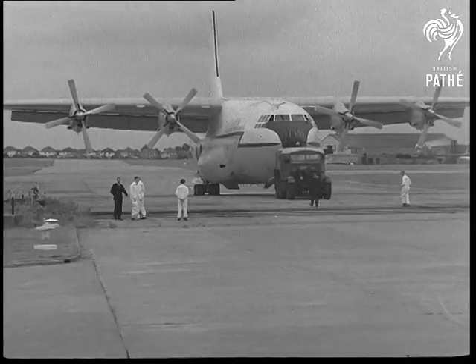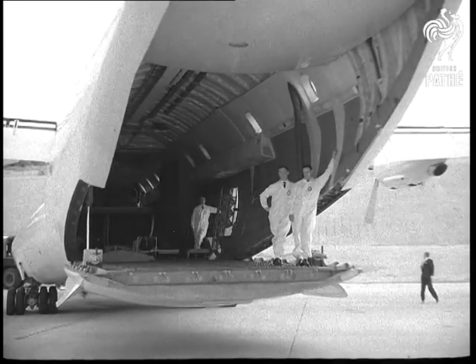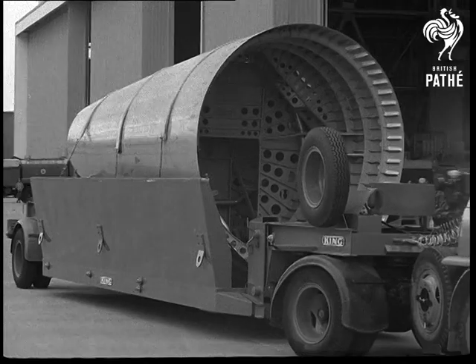Meanwhile, a Belfast freighter at Pilton prepared to receive the tail section of the fuselage to fly to Toulouse. The result is that each country will assemble one prototype.